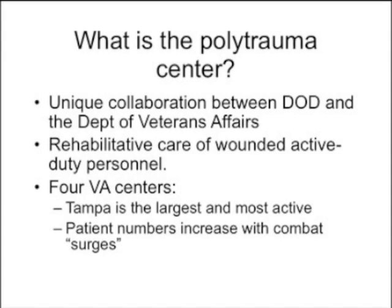The Polytrauma Center is a unique collaboration between the Department of Defense and the Department of Veterans Affairs, primarily aimed at rehabilitative care of wounded active-duty soldiers. There are four VA centers that are polytrauma centers. Tampa is the largest and most active — we're really kind of the mothership for this system. We also tend to get patient numbers increasing whenever there's a combat surge in Afghanistan or some other conflict.